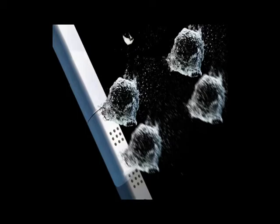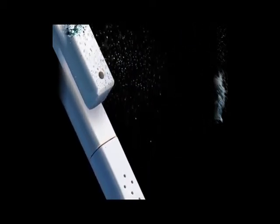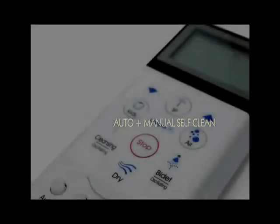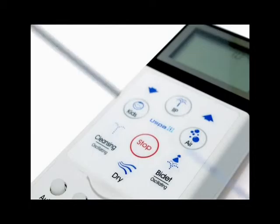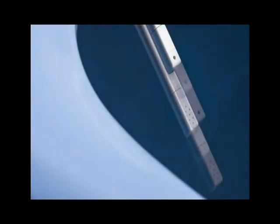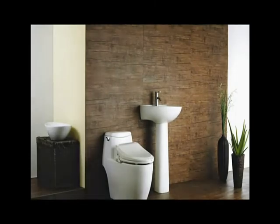The U-SPA also comes with a remarkable self-cleaning feature, as well as a manual cleaning feature. The nozzle automatically self-cleans after each and every use. To manually clean the nozzle, simply press the stop button located on the side panel without activating the seat sensor. The nozzle will extend and remain in that position while you manually clean it. Pressing the stop button again retracts the nozzle. The U-SPA is a totally maintenance-free product and does not require routine cleaning. The U-SPA Ultimate Advanced Toilet Seat comes with advanced cleansing technology for optimal personal hygiene.